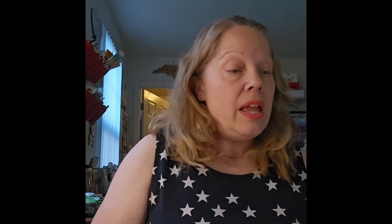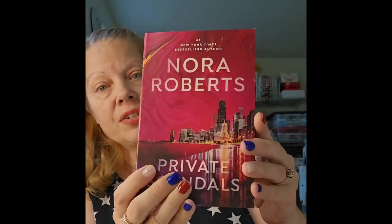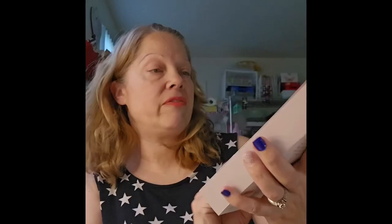I saw a Nora Roberts book and was kind of surprised to see a name brand book there. It was originally $9.99 and I paid $1.25 — it's called 'Private Scandals.' It's about Deanna Reynolds, who plans to start in a Chicago newsroom and work her way up to host her own talk show. When her mentor Angela Perkins leaves for New York, she risks everything to replace her. Finn Riley, the network's sexiest journalist, admires her ambition, but they get caught up in Angela's bitter revenge. It looks really good!